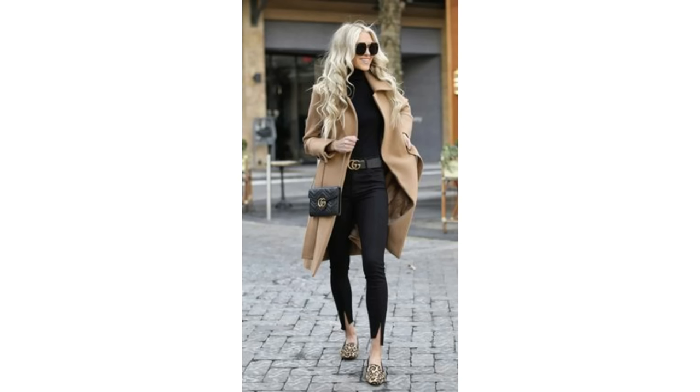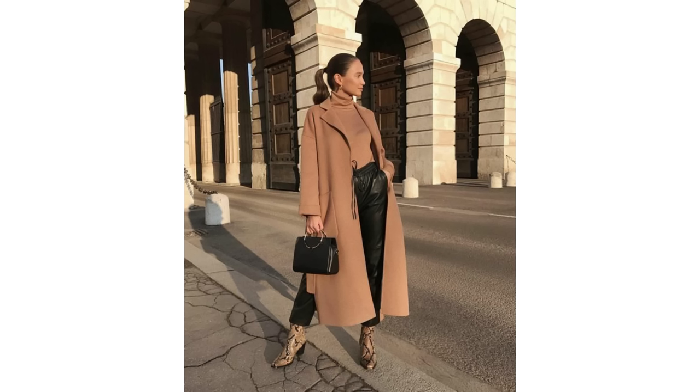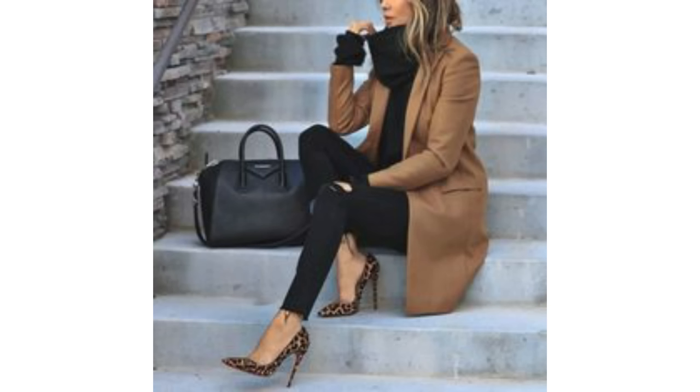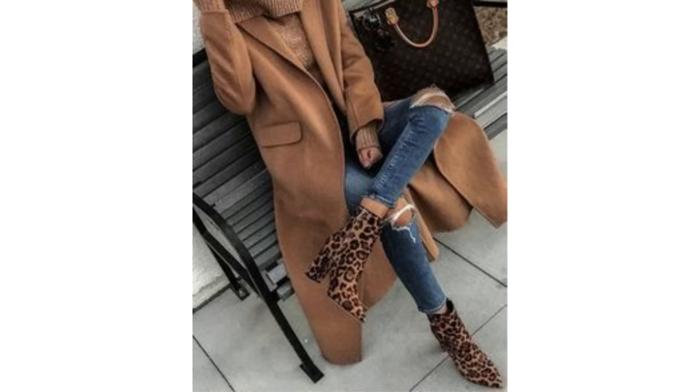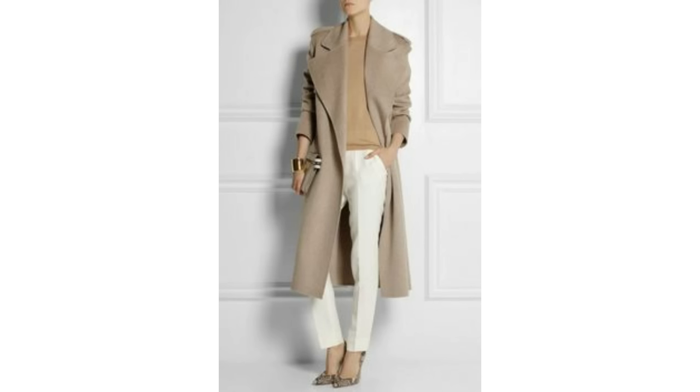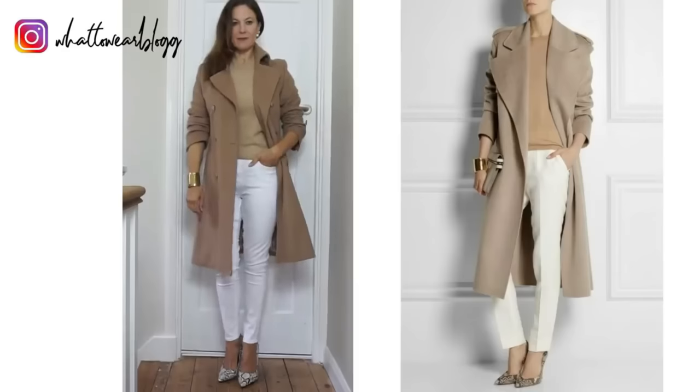Another lovely way to wear a camel coat is with some animal print — I think a leopard print really does look gorgeous with camel. A lovely look is all black underneath with an animal print bag and shoes. These colours look amazing together, and even if the style of trousers or boots isn't your style, a similar look could be achieved with another style. This outfit works with a shorter or longer length coat, layered up with a scarf and some animal print flats. An animal print bag looks great with red and white and a camel coat, or you could try a different print like snake print.